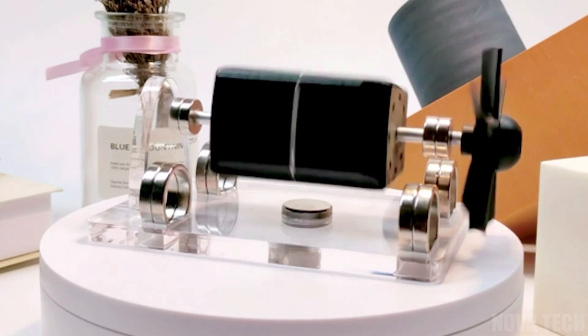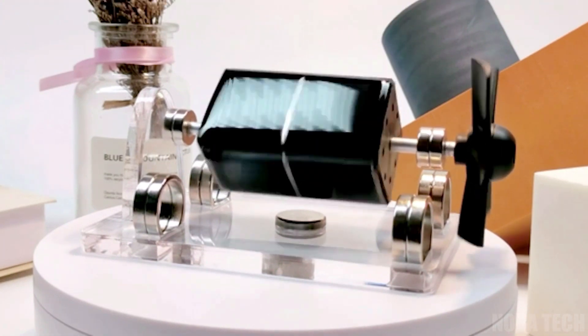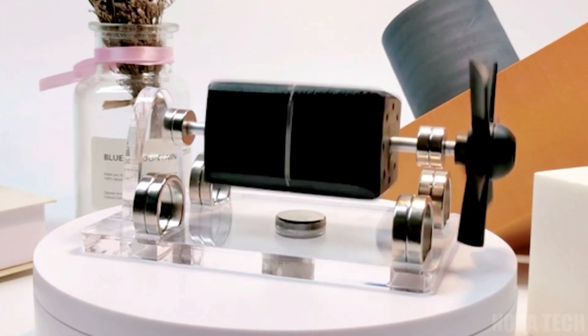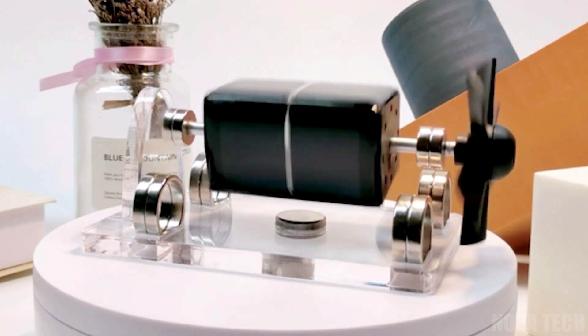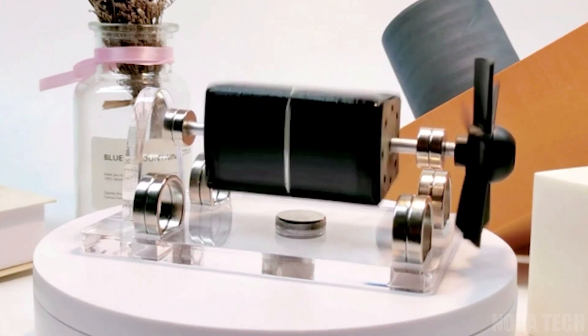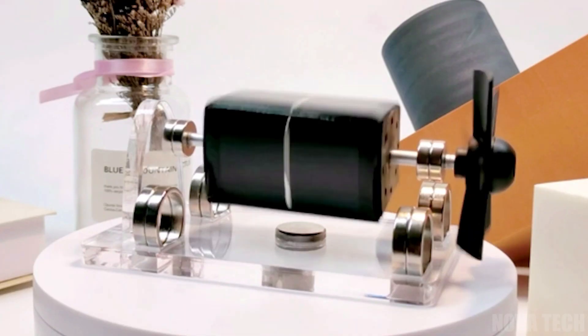Solar panels on the bulk of the motor absorb the energy from light sources and convert it into kinetic energy, which in turn rotates the gadget above the base. The stronger the light source, the faster it will go, running indefinitely until the source is removed, and it is placed close to a wall or solid object to interrupt momentum. Quite the desk ornament.